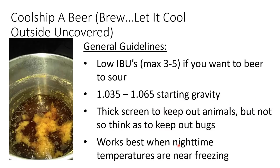To cool ship a beer is very simple: brew a beer. If you want it sour, brew it with low IBUs. If you want it less tart, increase the IBUs above 10. Gravities between 1035 and 1065 are good places to start, although you can go higher. If you live somewhere with raccoons or cats, you may want a heavy screen to keep them out, but make sure the mesh size is big enough to let insects through, because they carry a lot of the yeast and bacteria we're looking for. I've done these at all times of year with success, but they work best when nighttime temperatures are around freezing.